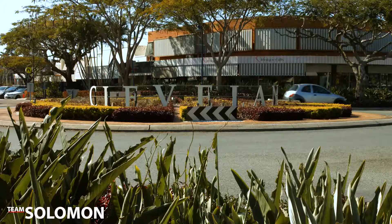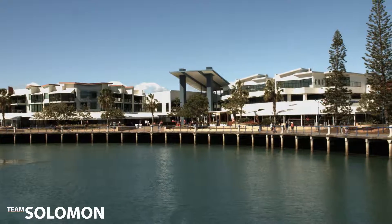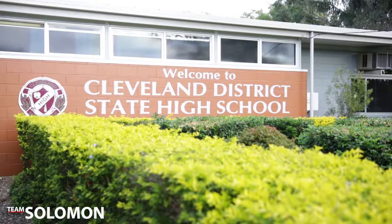Located in one of the most sought-after pockets of Cleveland, you are close to Cleveland CBD, Raby Bay Harbour, boat ramps, public transport and schools.